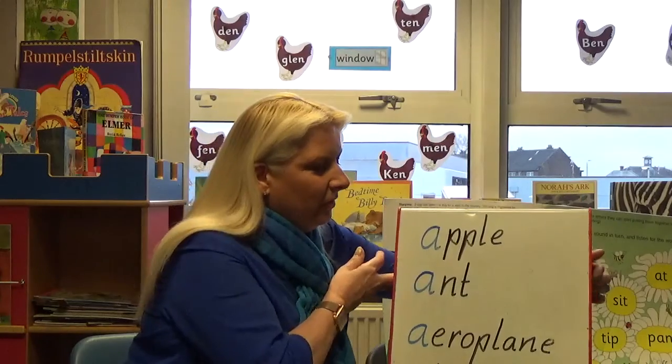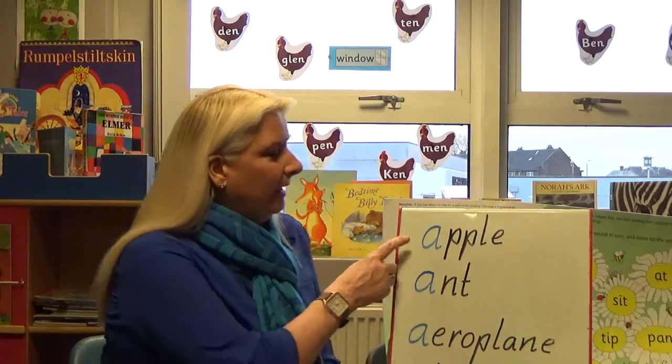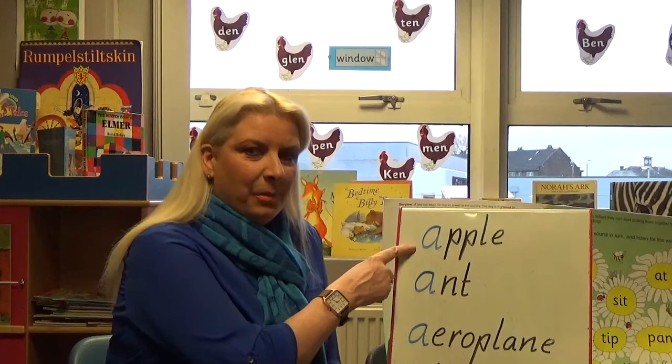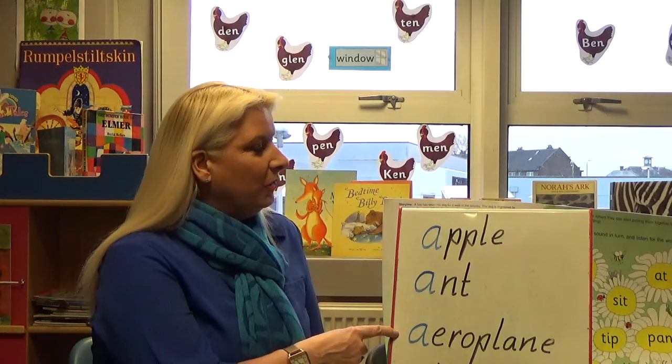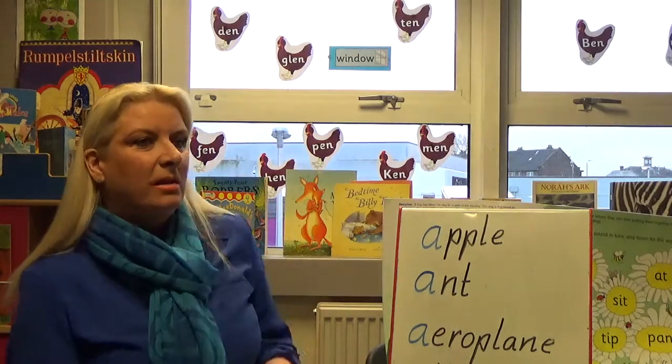When I teach Jolly Phonics I also teach the letter name, and the reason behind this is some words are quite difficult to sound out if you don't know the letter name as well as the sound. Like 'A' — apple would be 'a' but aeroplane would start with 'A' and it can get quite confusing for children. So when I'm teaching the letter sounds through the actions, I would say the letter name first.